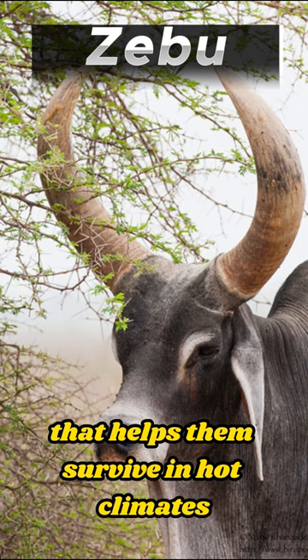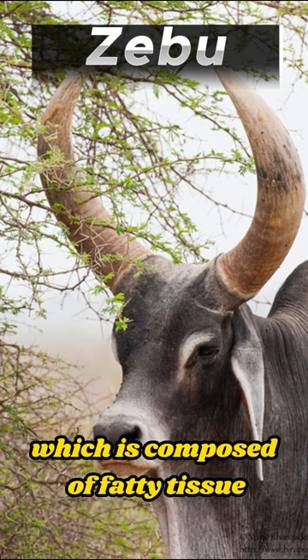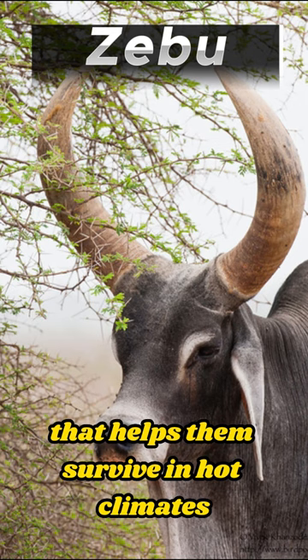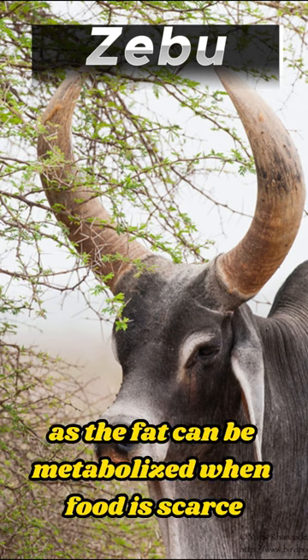One fascinating fact about zebus is their unique hump, located on their shoulders, which is composed of fatty tissue that helps them survive in hot climates. This hump acts as an energy reserve, as the fat can be metabolized when food is scarce.